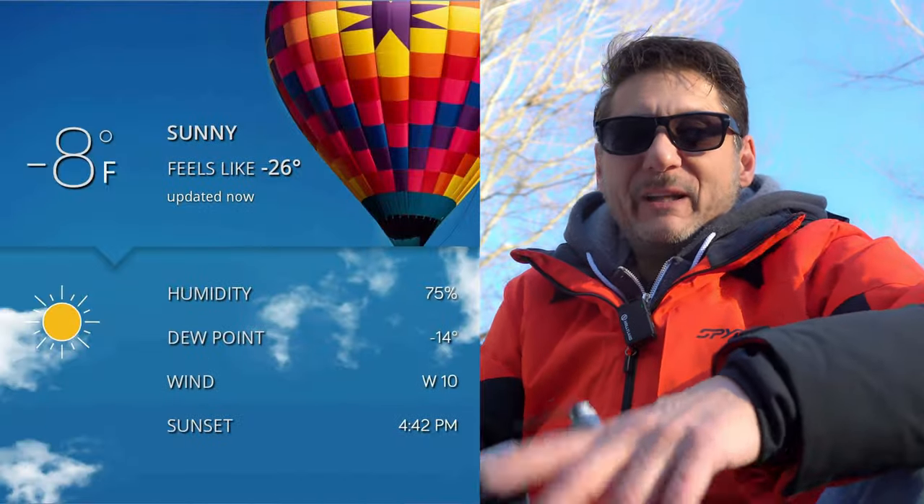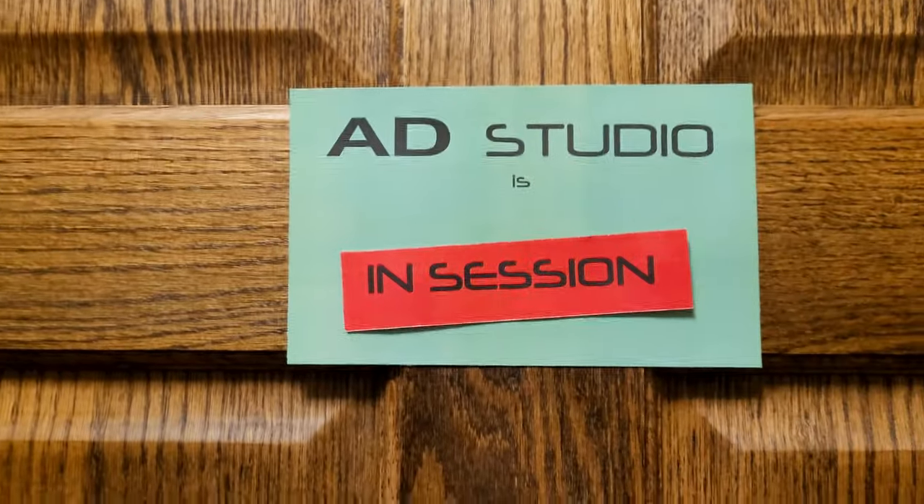Holy hell it's cold out here, let's take this into the warmth shall we? Good to see your smiling faces again. Now where were we again?